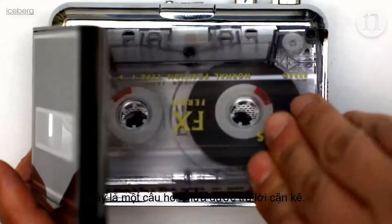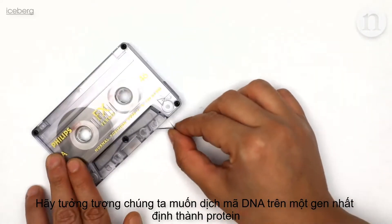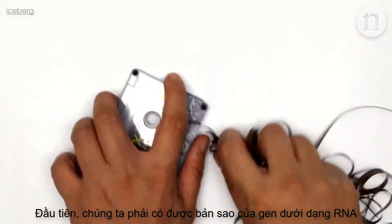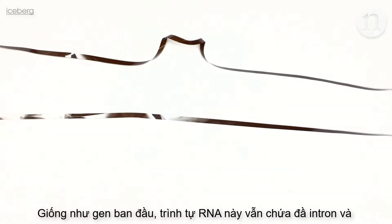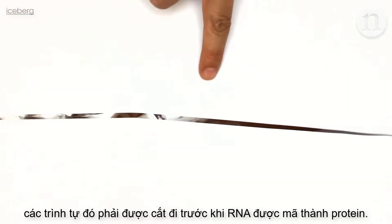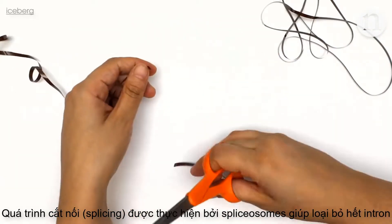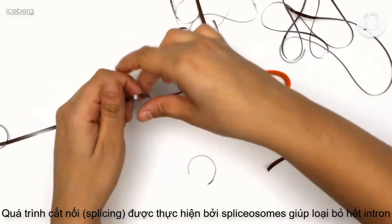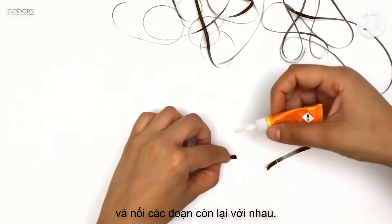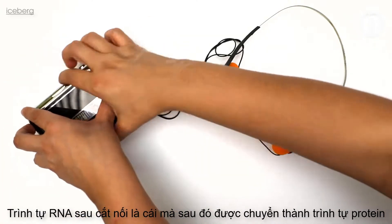That is an ongoing question. Imagine we want to translate the DNA in a particular gene into a protein. First we need to make a copy of the gene in RNA. Like the original gene, this RNA sequence is still full of introns, and these need to be cut out before the RNA can be translated into a protein. This cutting, or splicing, is done by spliceosomes, which help snip the introns out and stick the remaining bits back together. This final spliced RNA sequence is what gets turned into proteins.